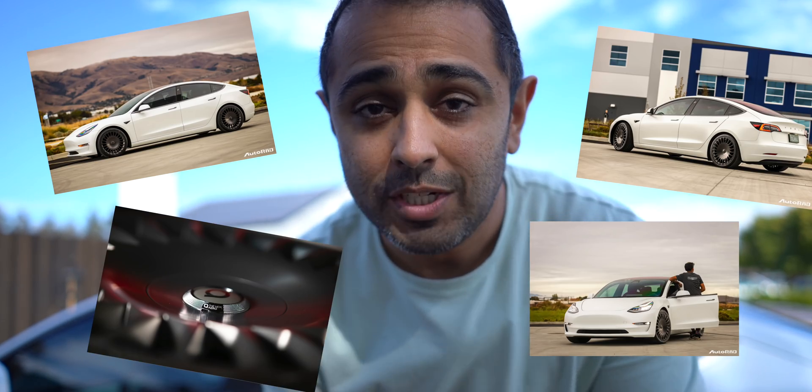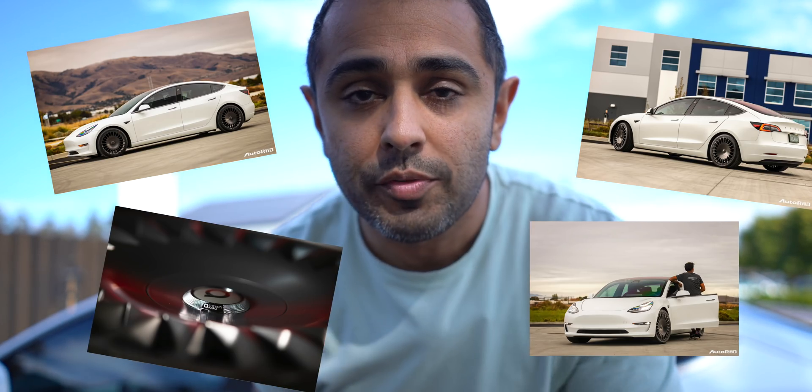Some of you have seen my pictures posted online and had questions regarding my new wheels. This is the video where I talk about those new wheels — that's coming later — but I want to start by focusing on how you can increase your range and efficiency on your electric vehicle. I'm going to talk about what I did and what you can do as well.